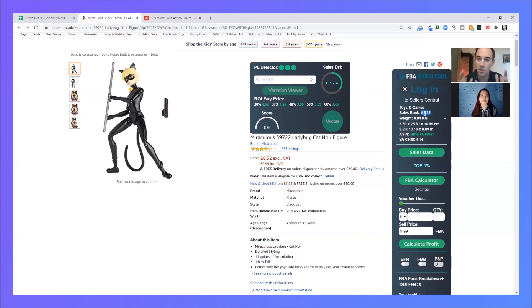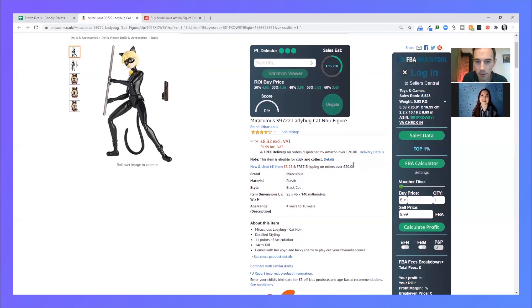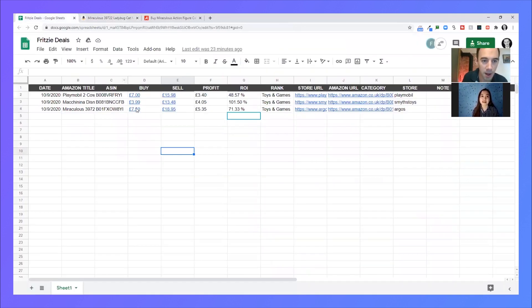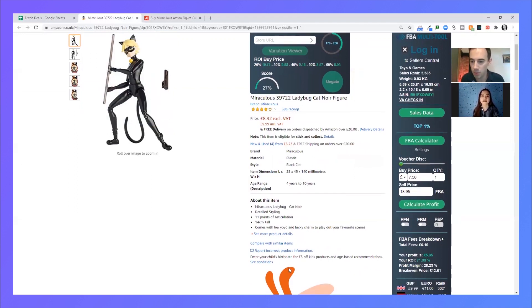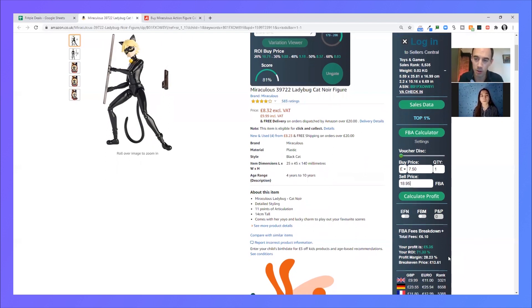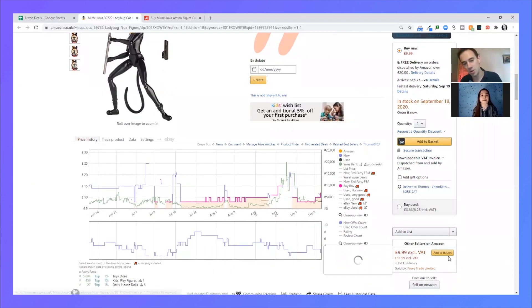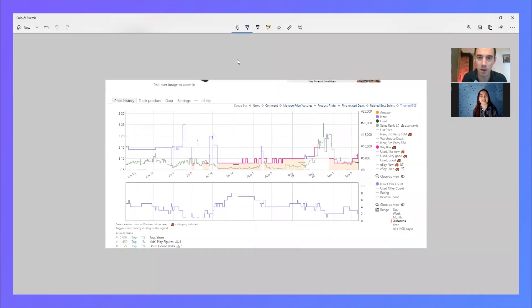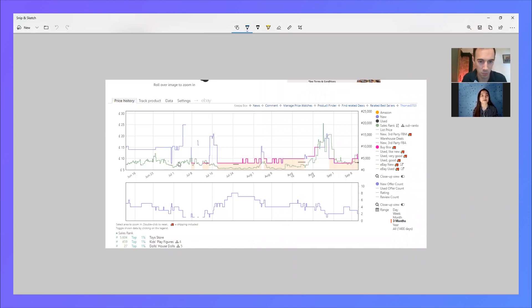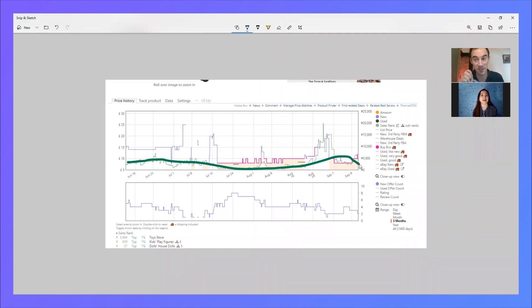Let's check the numbers: buy for £7.50, sell for £18.95 — profit £5.35 and ROI 71.33%. Really good profit. Coming down to the Keepa chart, I can already see the green line clearly showing sales. Top sales — I love those numbers.